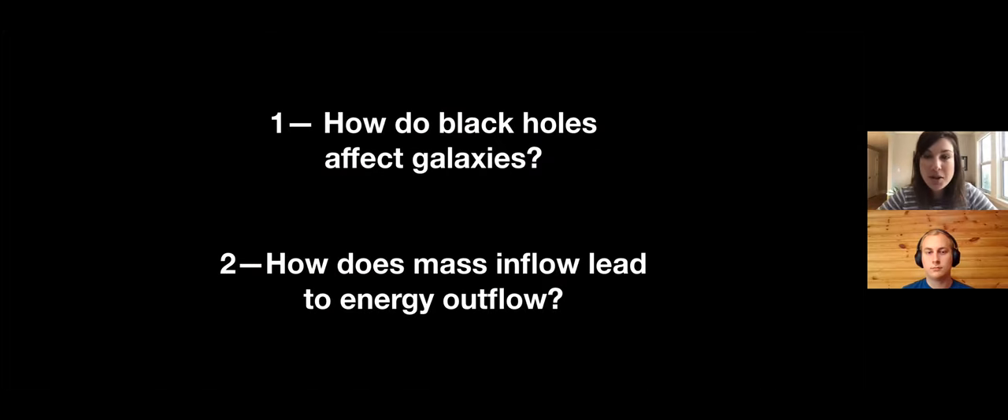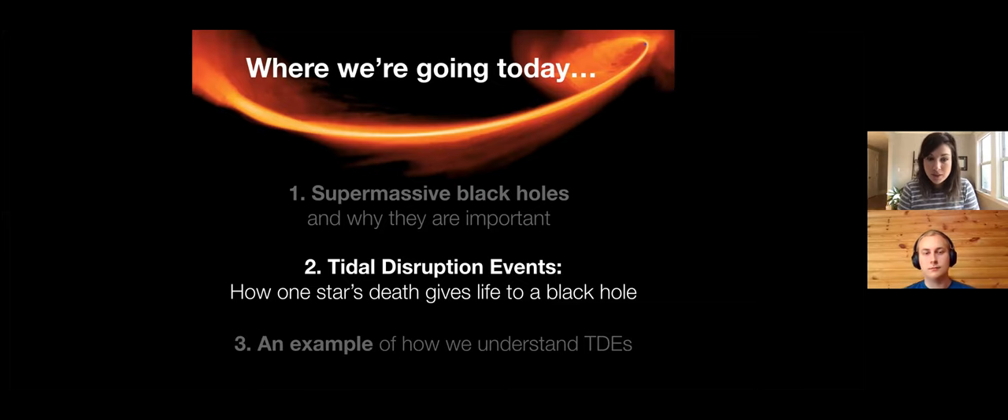One of the questions I'm most interested in is how black holes affect galaxies. We have evidence that the black hole is dictating how the galaxy evolves, but how does that process happen in detail? How does shoving material into the black hole through the accretion disk lead to an incredible release of energy outward - through hot material in the accretion disk and through the launching of relativistic jets? And that is where we get to tidal disruption events.